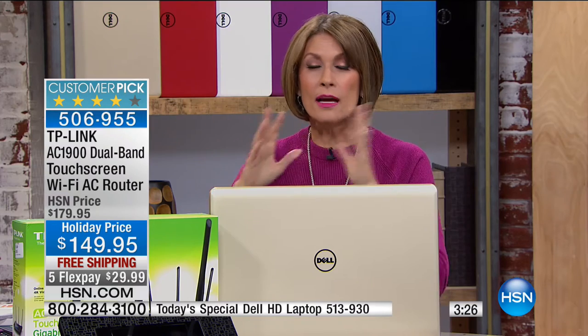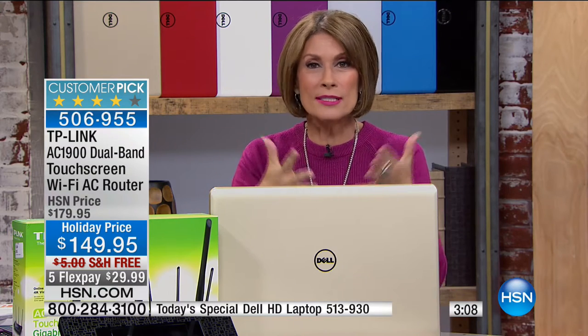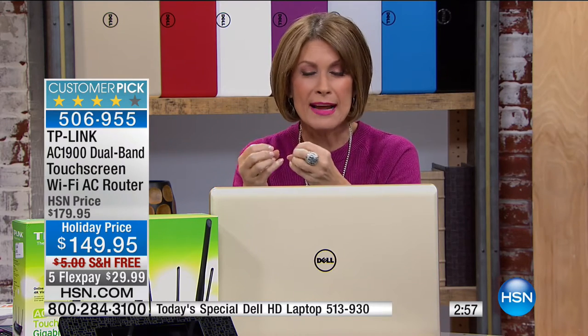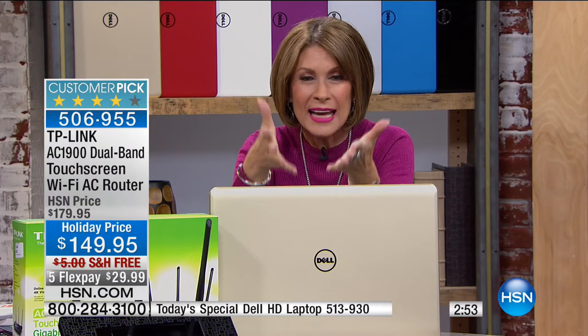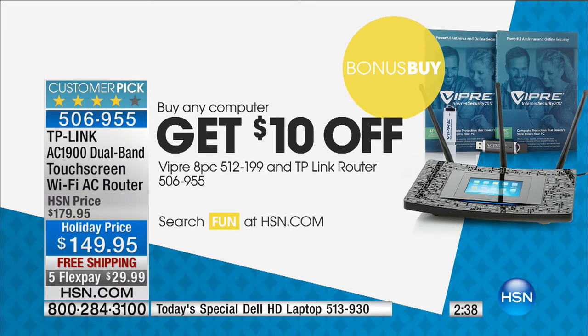A friend of mine couldn't get her Amazon Fire TV to work in her bedroom because her router wouldn't reach. She needed a more powerful router. This is one and done - you buy this, you don't have to keep paying monthly rental fees. If you already ordered our today's special, you get $10 off this router. It makes everything work better, and once you buy it you're finished.